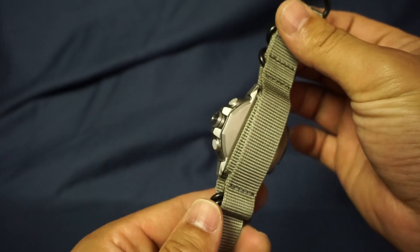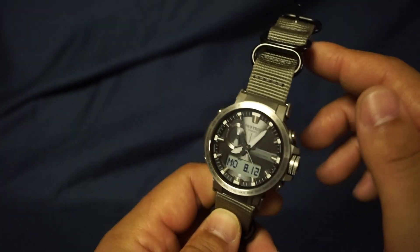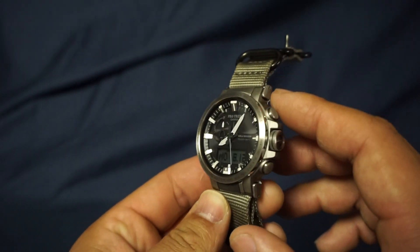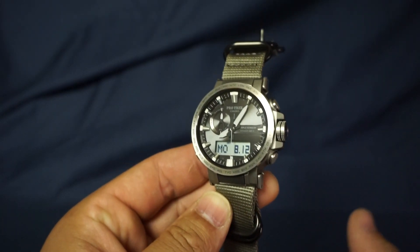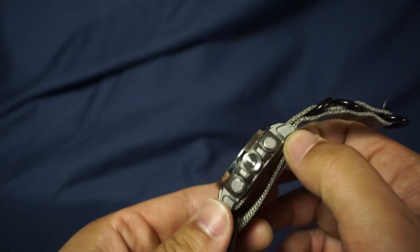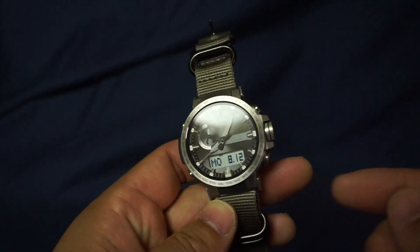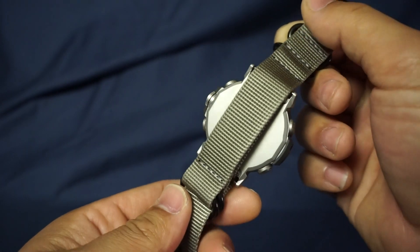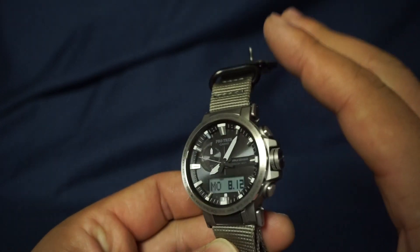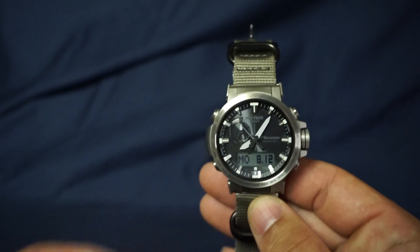As you can see I swapped out the band for a NATO band, not because I like the NATO band better, but the version that I got — it comes originally with a titanium band, a metal band with the links — but for some reason it fell apart. I think mine didn't come with the properly sized pins that attach the links together, so I swapped it out. Hopefully you don't get the same issue. I was really disappointed because I got this specifically for the titanium band, but anyways, let's go into the talking points.